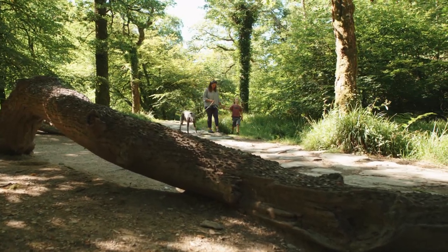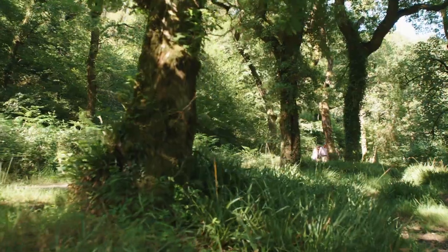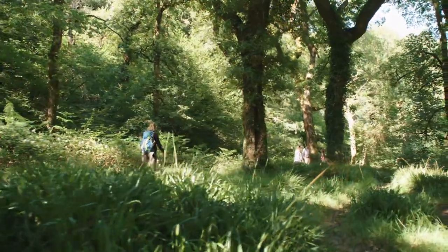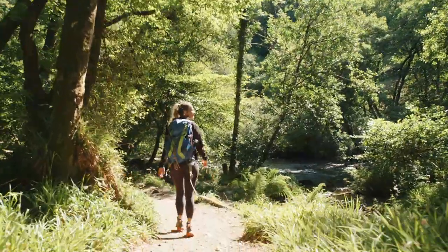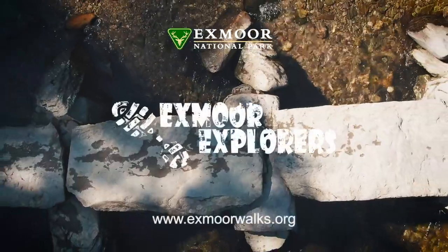We really hope you've loved this walk today as much as we have. If you'd like to be inspired to walk more spectacular woodlands or another habitat altogether, please visit our website xmoorwalks.org and join us for another.